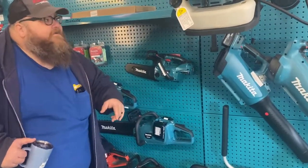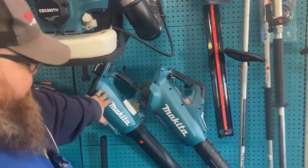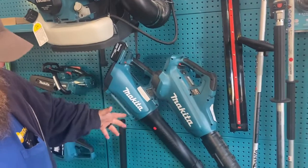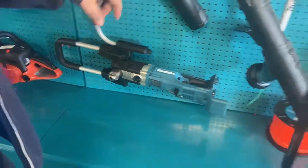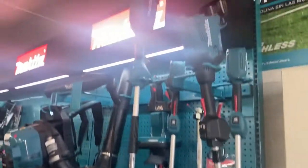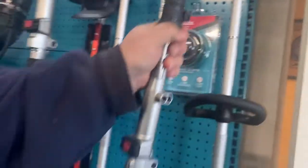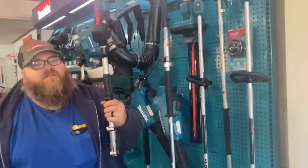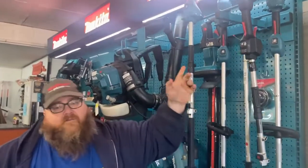Over here we have backpack blowers — these blowers have some of the most airflow for their size and power ratio. Here's an auger, or right-angle drill as you'd call it. We have a battery-powered pull saw — about eight feet — and over here a very tiny string trimmer. This is the head of the pull saw; you can use a pull saw attachment or do a trimmer, edger, whatever you want.